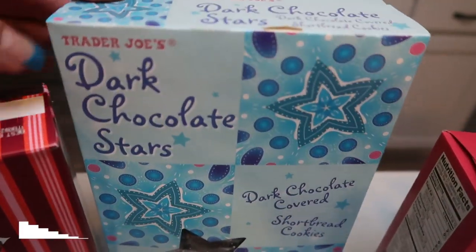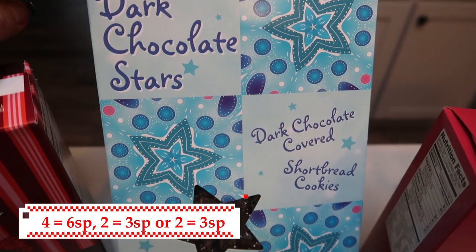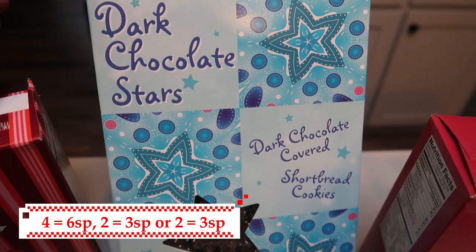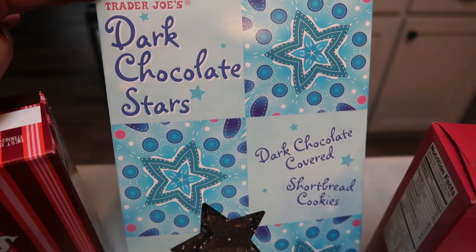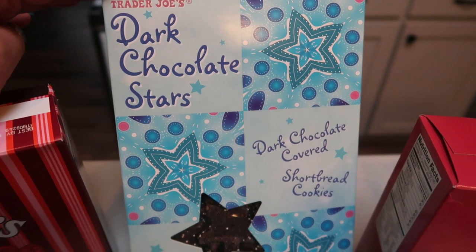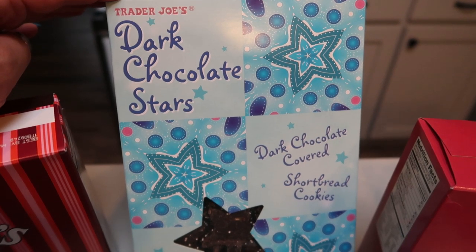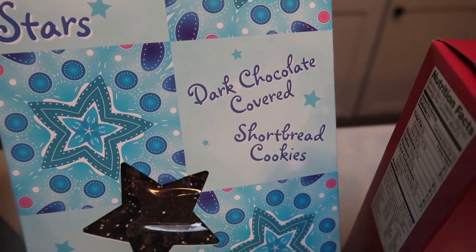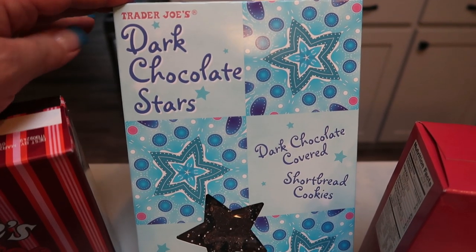I also picked up the Trader Joe's dark chocolate stars. We had these last year and they are so good. This is one product that sells out rather quickly, so you're not going to find these once it gets closer to Christmas — grab them now while you see them on your shelves. They're a butter shortbread cookie with a chocolate coating and cute little non-pareils. They really, truly are delicious. We had these last year and we loved them.